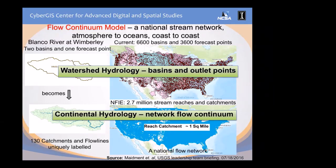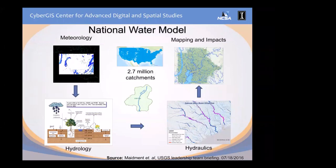The National Water Model incorporates meteorological forecasts from the National Weather Service and computes hydrological and hydraulic properties for the whole country. Combined with real-time forecast, you can view inundation maps as you view weather forecast maps in real time, and you can actually derive a lot more impactful maps from there.